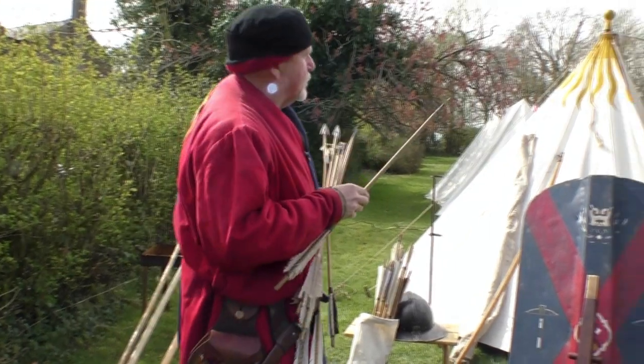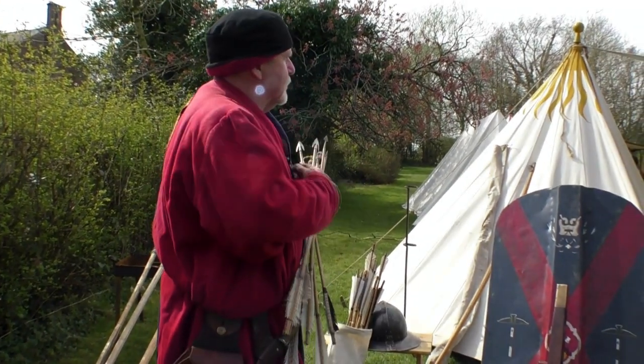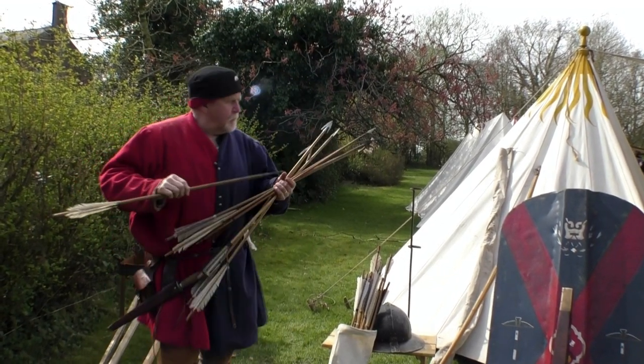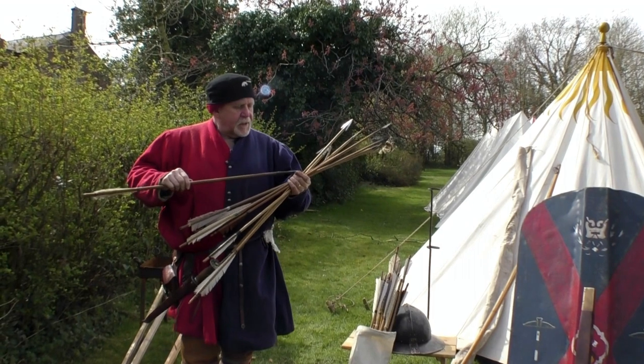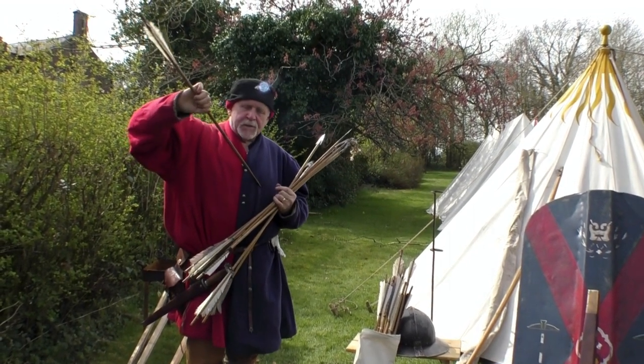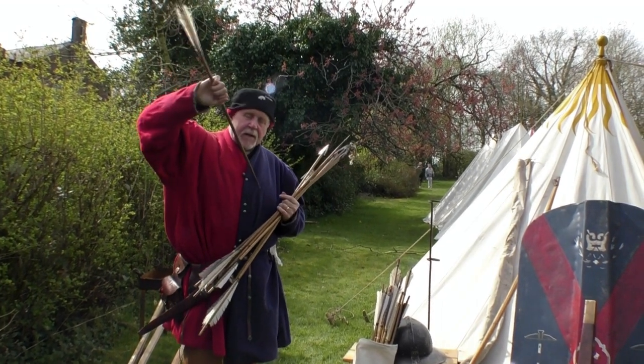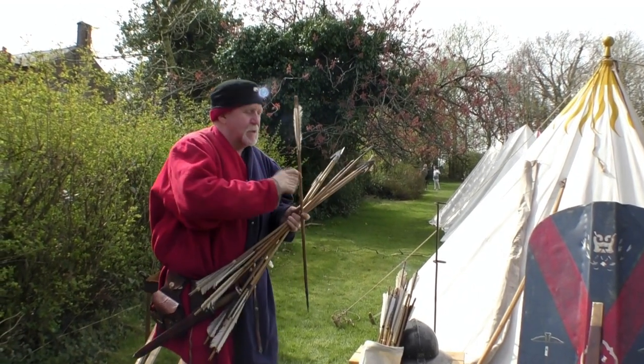He's got chain mail on his collar. The idea is that if you've got a bodkin arrow it'll go through the chain mail, split the chain, through the padded jack underneath, and then into the person behind. That's the purpose of that one.